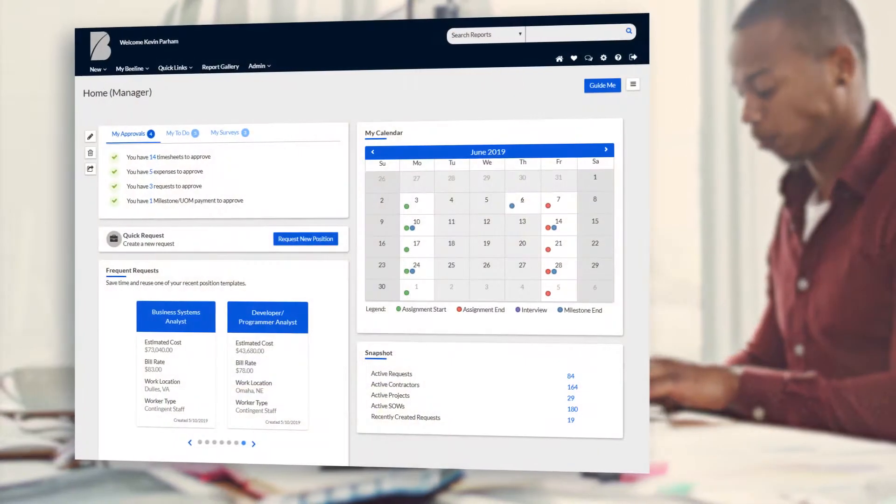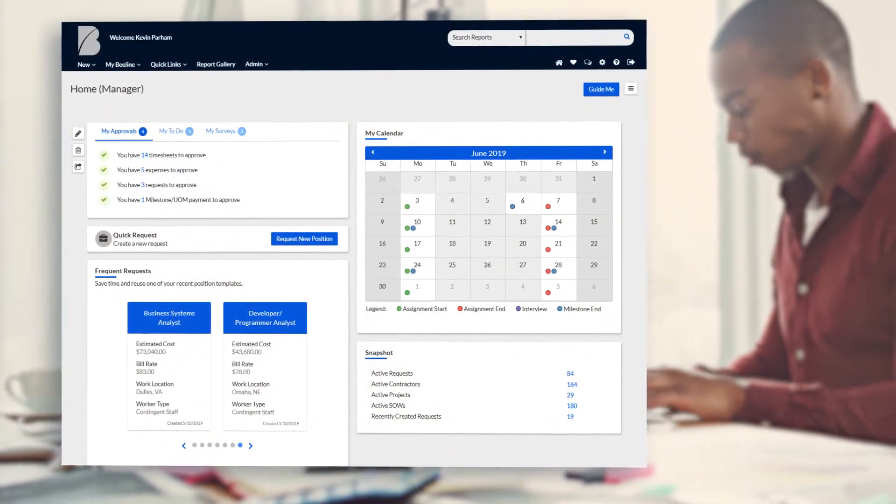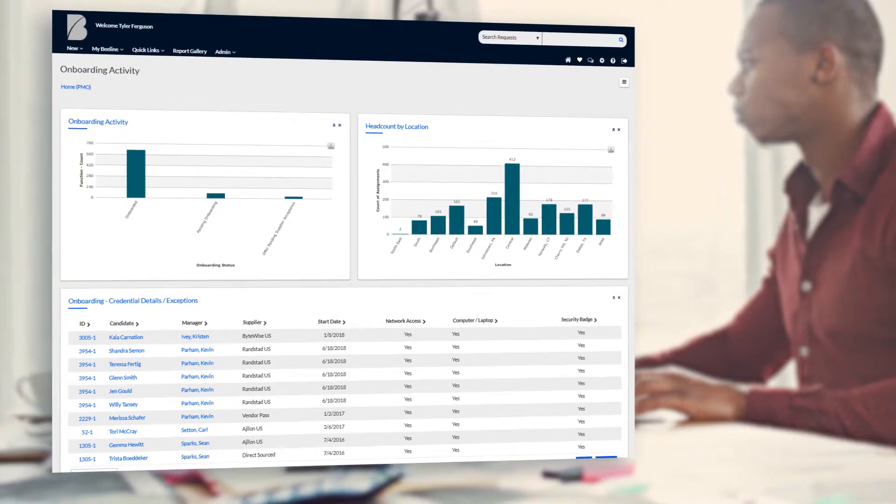As the world's leading independent provider of contingent workforce solutions, Beeline's Vendor Management System provides you the necessary visibility, efficiency and detailed metrics to manage your company's contingent workforce, all while easily integrating with your existing enterprise systems.